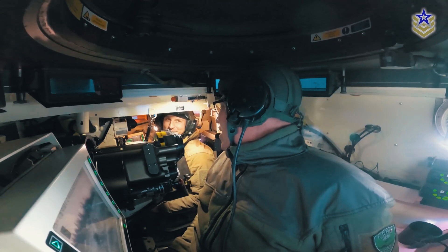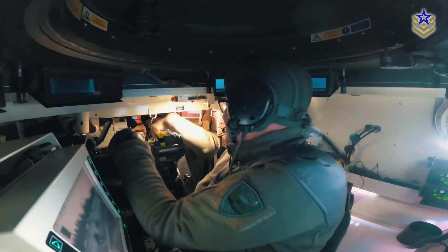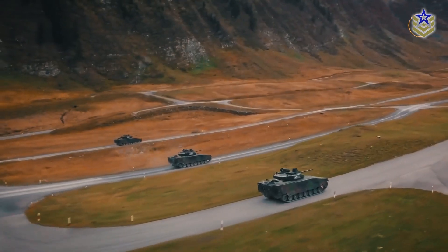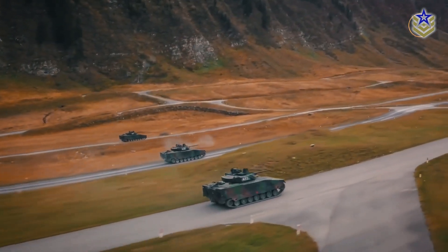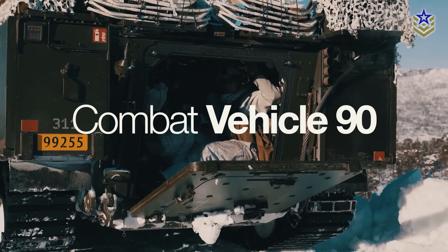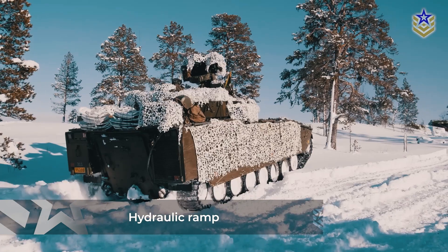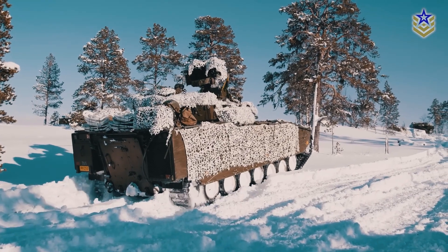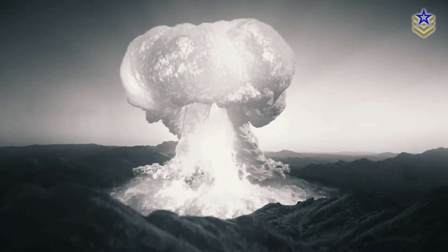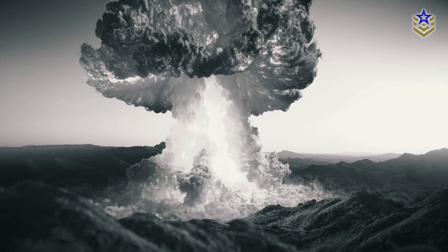The crew of the CV-90 Mark IV consists of three personnel: the driver, the commander, and the gunner. The troop compartment in the rear can accommodate up to eight infantrymen seated in anti-blast mine seats. Entry and exit for the infantry is facilitated by a hydraulic ramp at the rear of the vehicle. The CV-90 Mark IV is also designed with a nuclear, biological, and chemical filtration system for additional crew protection in contaminated environments.